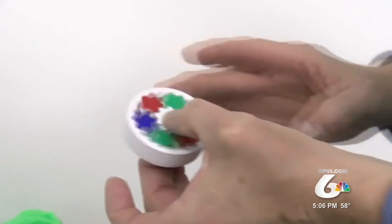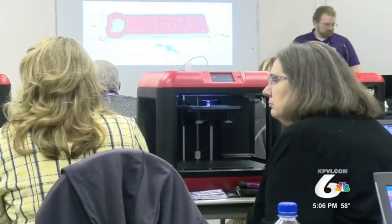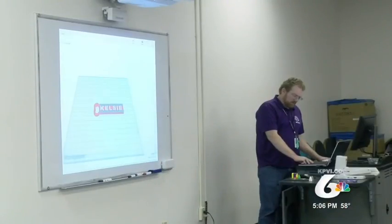The course teaches the educators who then in turn teach their students about how the technology works. The students will then compete in a Fabrication Student Learning Apprenticeship Model, or Fab Slam — a competition that not only teaches 3D printing but other life skills.